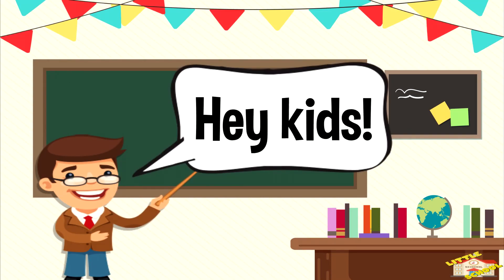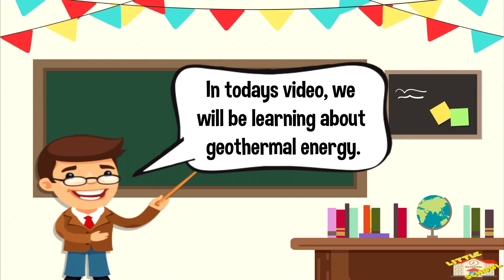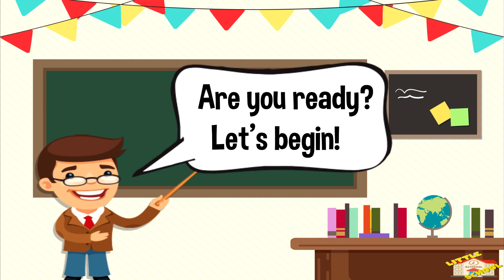Hey kids! In today's video, we'll be learning about geothermal energy. Are you ready? Let's begin!